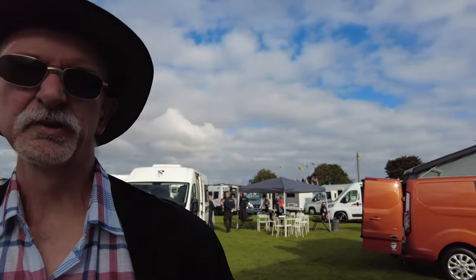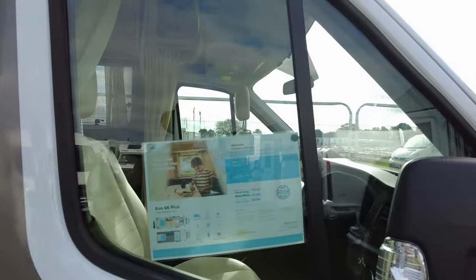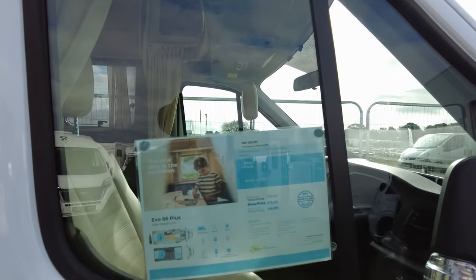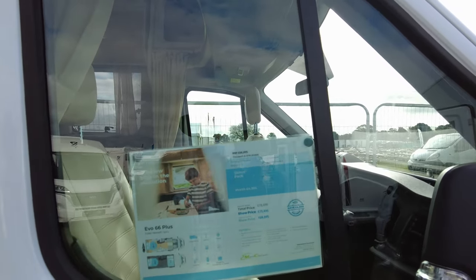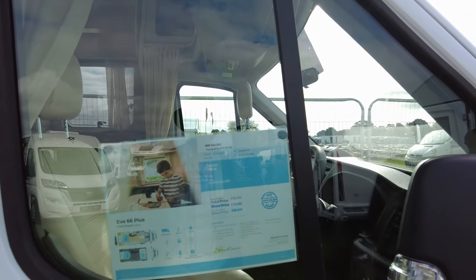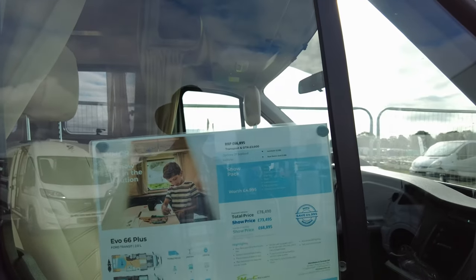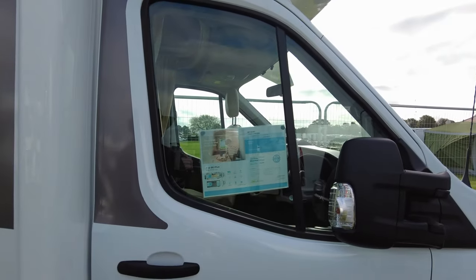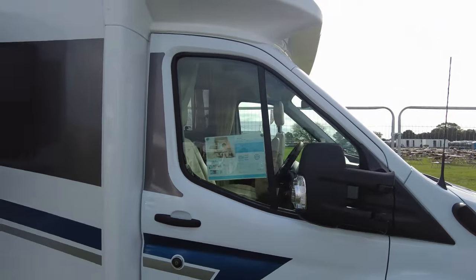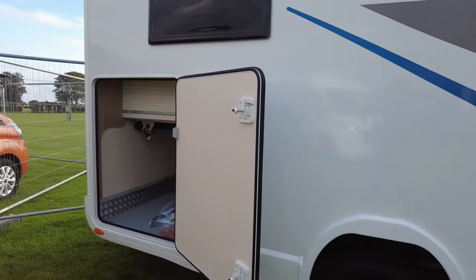Still on the Reemo stand — this is the Evo 66 Plus. Recommended price just under £67,000, then with add-on packs it goes up to £78,000. The actual price on this is £78,000; show price now £68,895. It's on a Ford Transit 2-litre.